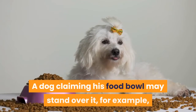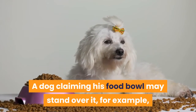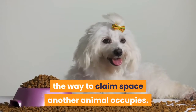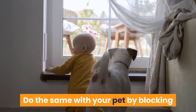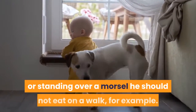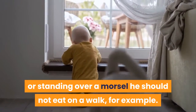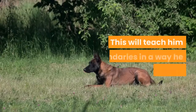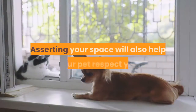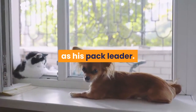A dog claiming his food bowl may stand over it, for example, and canines will simply push each other out of the way to claim space another animal occupies. Do the same with your pet by blocking access to a doorway with your body or standing over a morsel he should not eat on a walk, for example. This will teach him boundaries in a way he clearly understands.